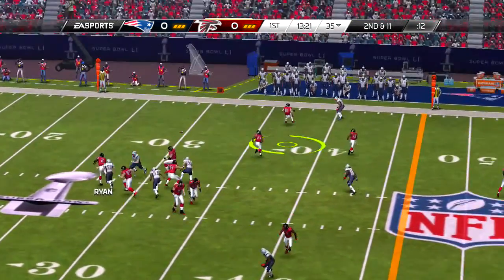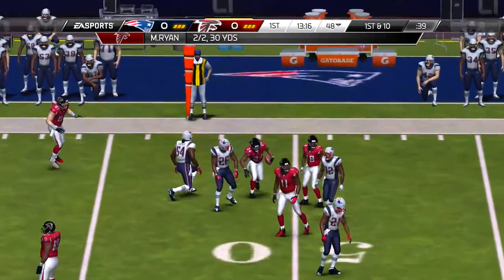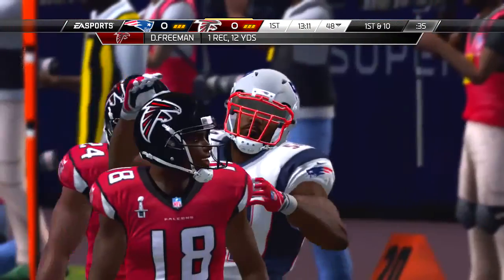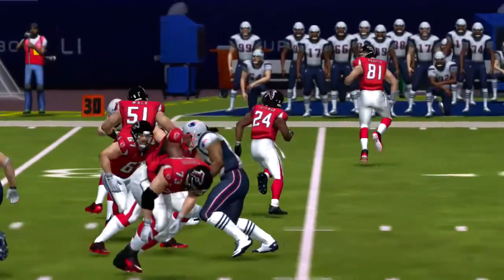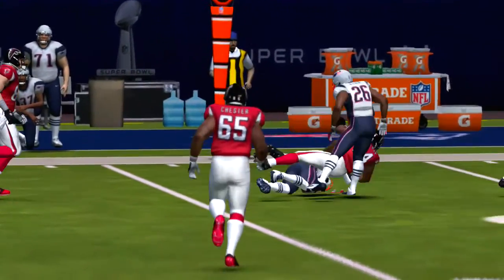So now 11 yards to go for this offensive unit. It's second down. And it is complete — a tackle there, but not before the first down is gained. It's easy to take care of the ball when they just hand it to you, but to catch it out of the backfield, showing the soft hands — nice play by the running back.